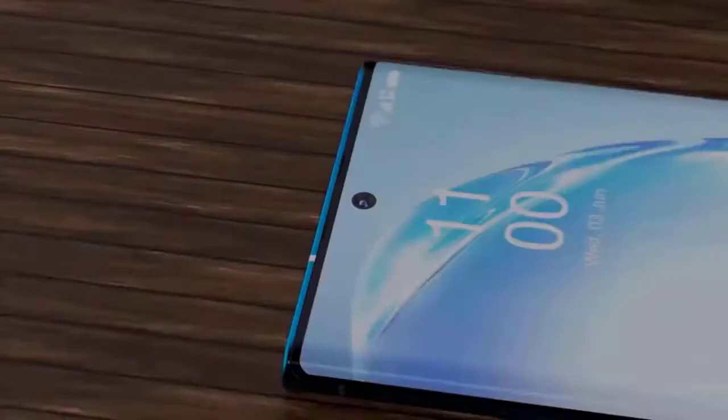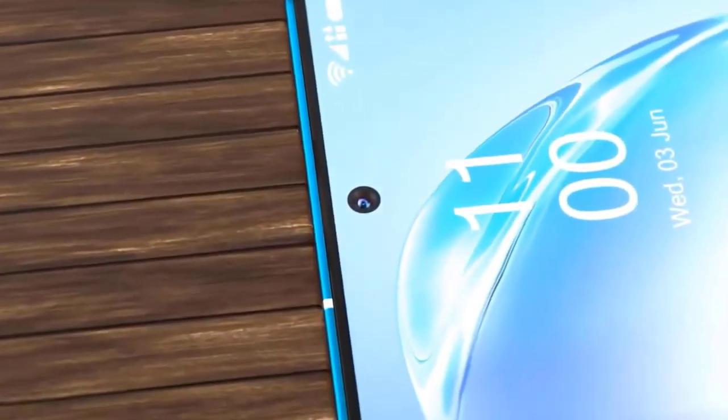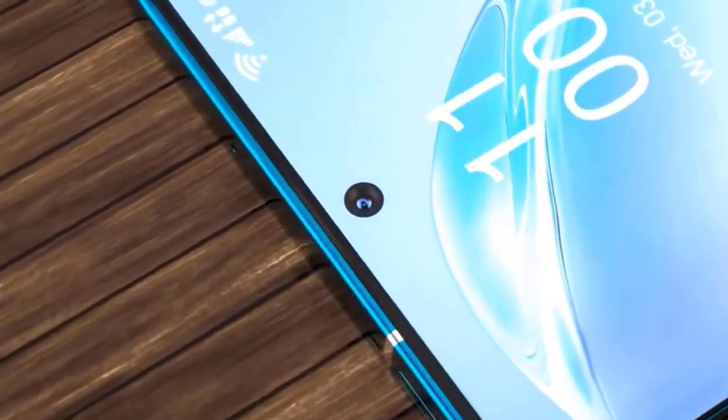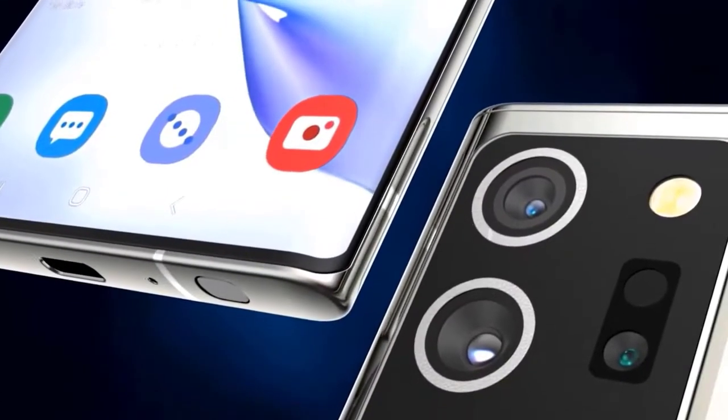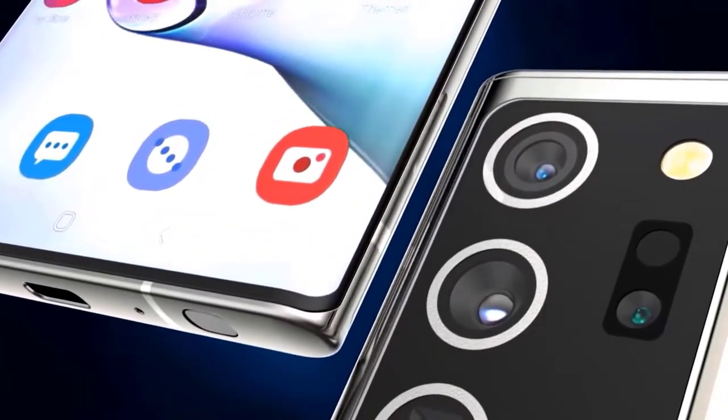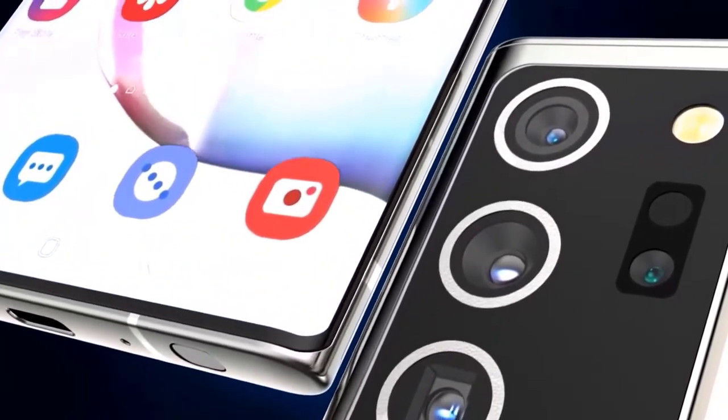The Galaxy Fold successor is anticipated to be provided at a refresh rate of 60Hz, similar to the Galaxy S20. However, a source says the Note 20 Ultra unit they have is on pre-release software, so there is a possibility that Samsung may add support for 120Hz in the final retail firmware. The device looks exactly like the renders seen a few weeks ago, and official press renders of the Galaxy have also been obtained.